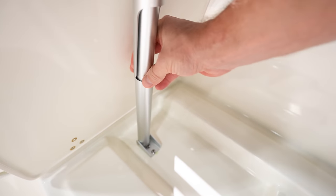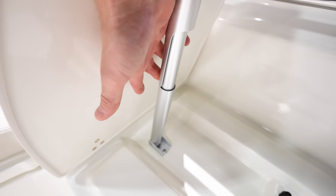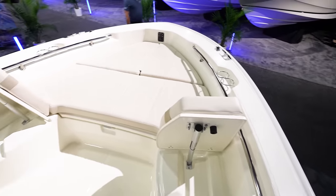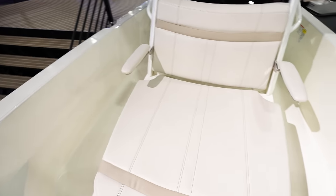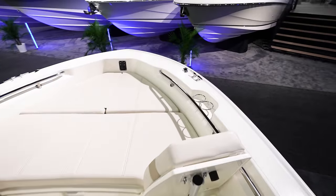Those flip-up shocks lock in place — you can push them out to lower and then they lock up, giving you a nice backrest so you can lounge up here in the bow as you're going through the water or hanging out at the sandbar. Another large lounger right here in the front of the console for four people. Looks like cup holders on both sides — you've got four cup holders up here in the bow, which is really nice.